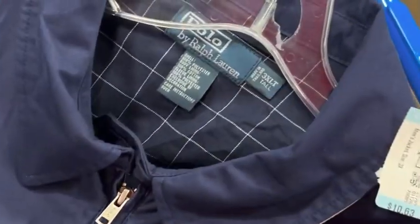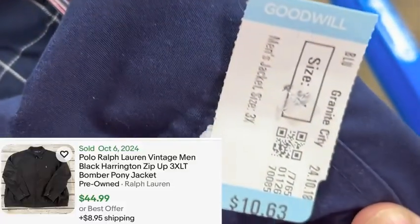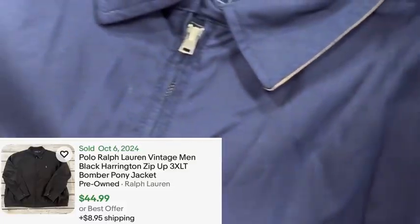Then we found this Ralph Lauren polo zip-up jacket. It's 3XLT — great size. 10 bucks. Should be able to get 40 bucks for that.